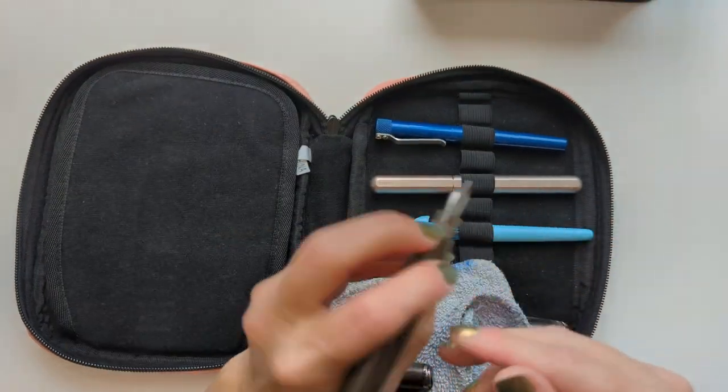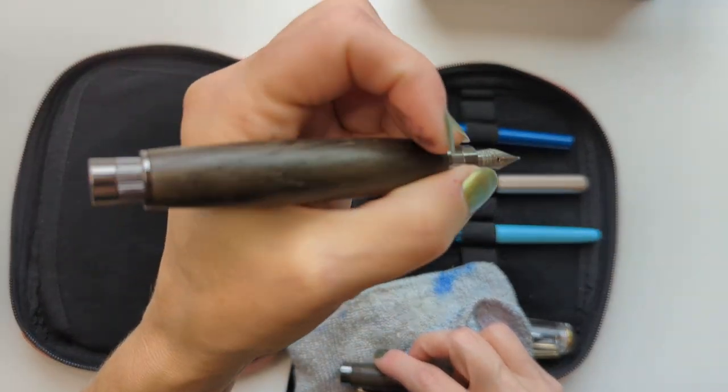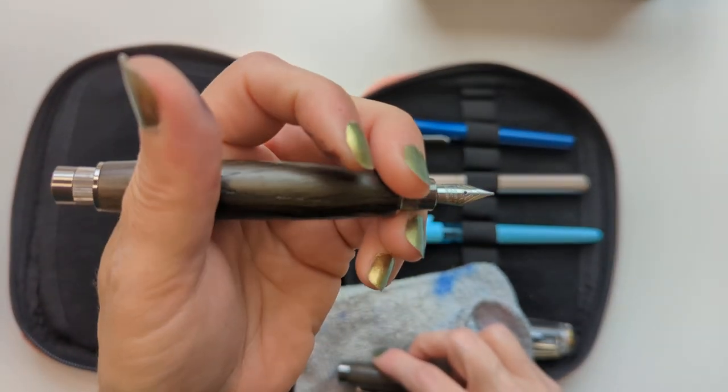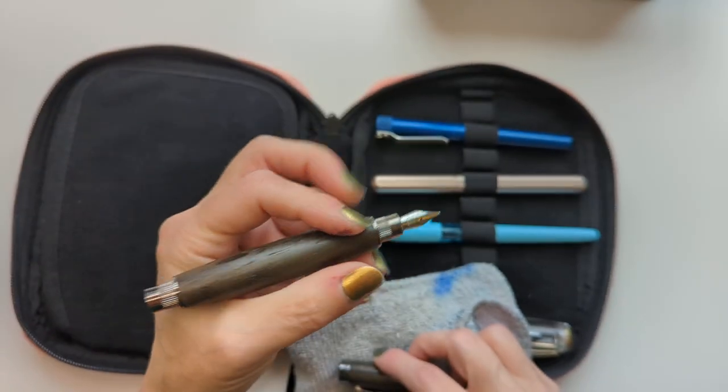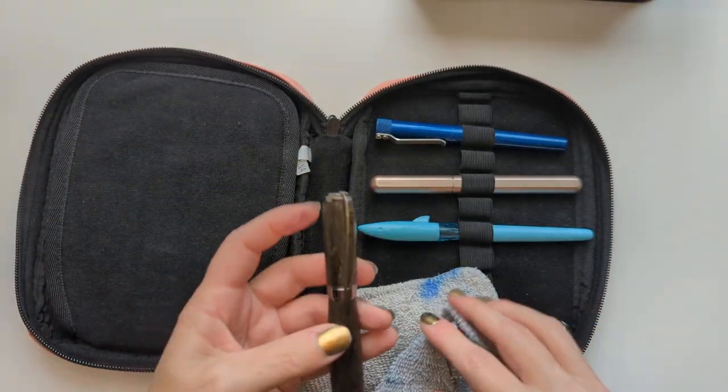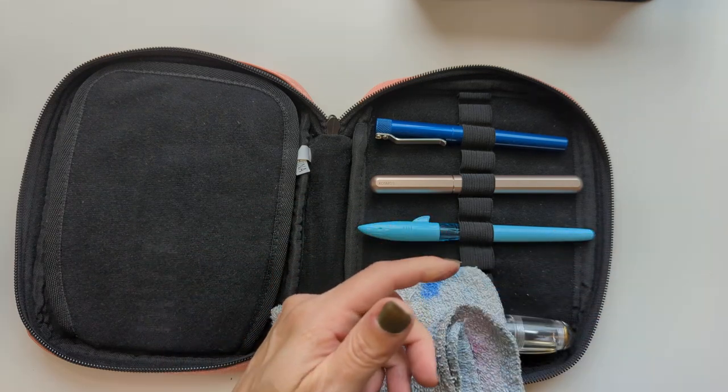This is a fun pen to write with for its chunk, but obviously you can't really hold it by the section — that is non-existent. If you hold it back here though, it's chonky like that little fat man, the Moon Man. I'm going to leave that out so I can clean it.